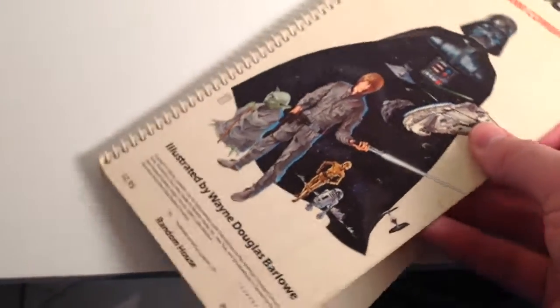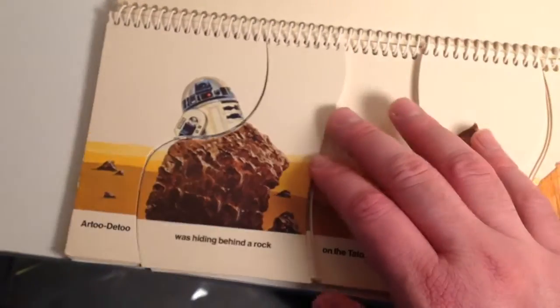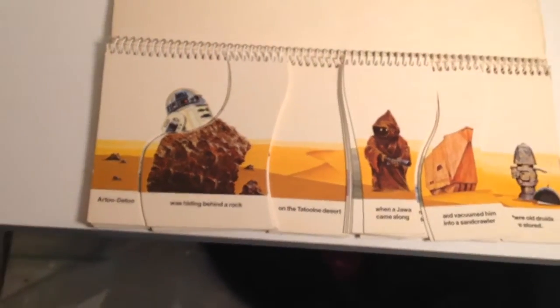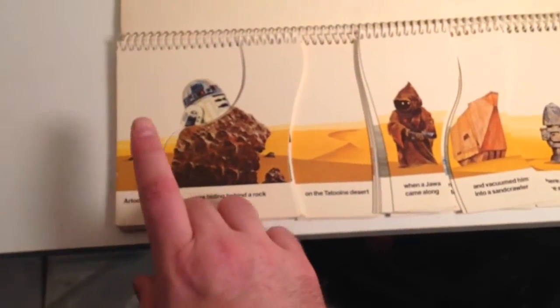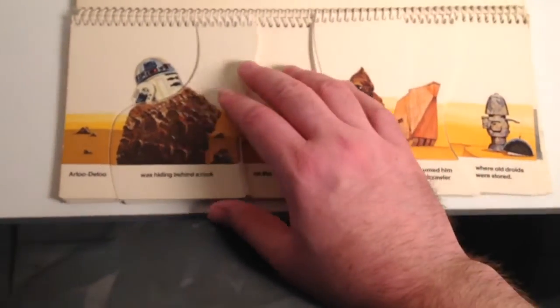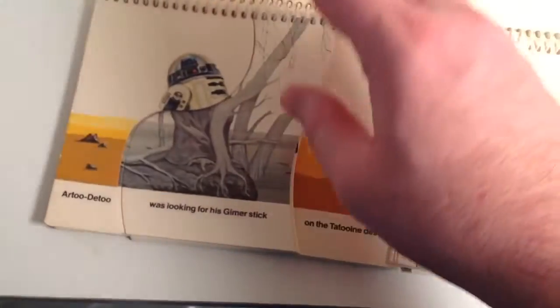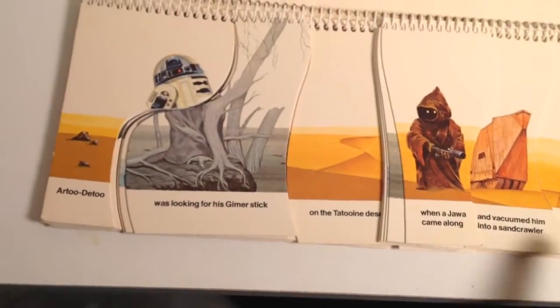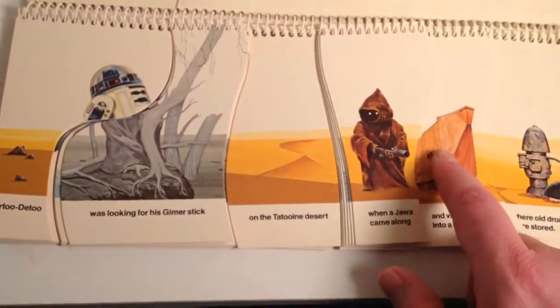This is a really clever little book. It's got different pieces — I think there's six different pieces — and you flip them up to create different sentences at the bottom and different images at the top.